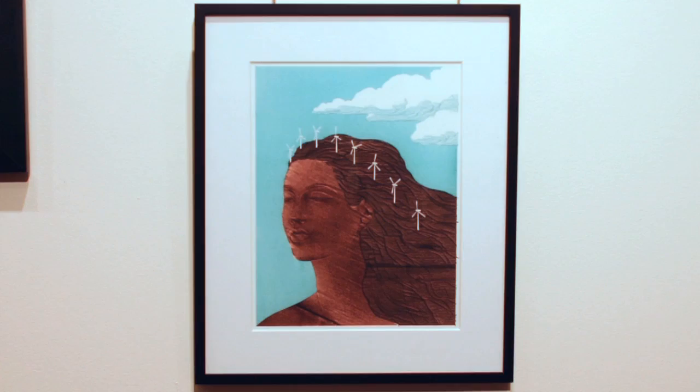A lot of these are done traditionally — there's some digital work in here, but a lot use traditional media. Let's move on down here. I particularly love this one. It's called Tierra Tiara, and we have this little tiara here made of windmills.